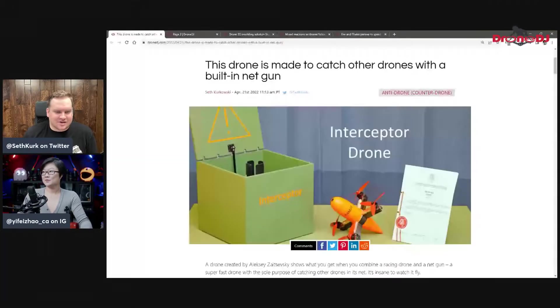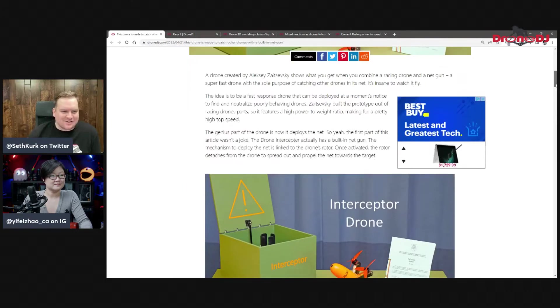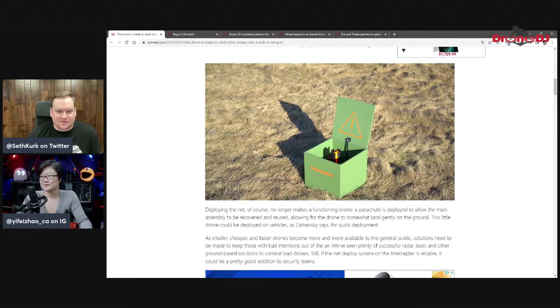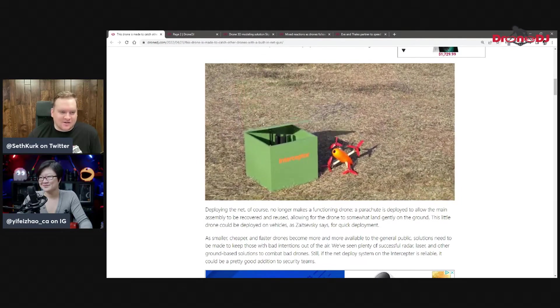Let me just share the screen so we can take a look at this. The creator is originally from Ukraine but now working in another European country. He created this interceptor drone based off a racing drone that allows you to shoot its propellers out — it has a net gun on it. It's kind of like one of those crazy James Bond type tools. It has a very high power-to-weight ratio like a racing drone, so when it pops out of the little container box, it just rockets straight up.